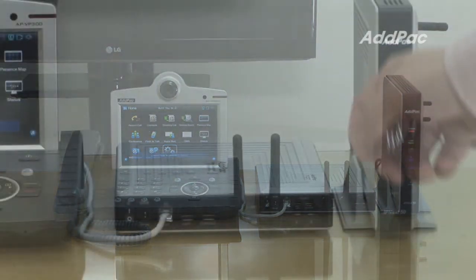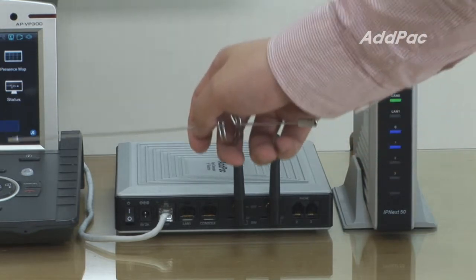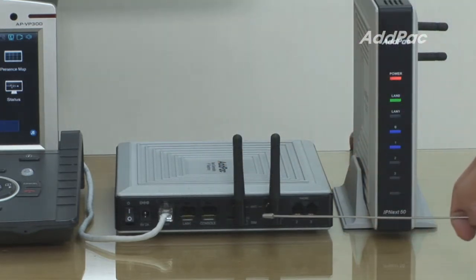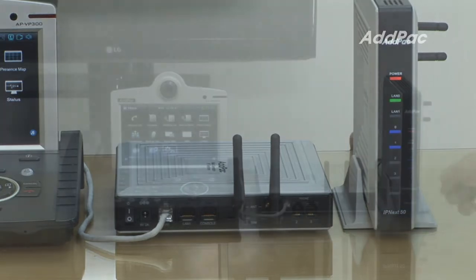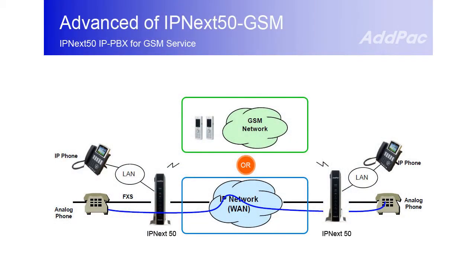In that case, if you connect analog phones to FXS or IP phones to fast design ports and use mobile service through GSM interface ports, then you can consider a connected phone as a fixed GSM phone. This way, it will be easier and more effective to communicate across the GSM network.